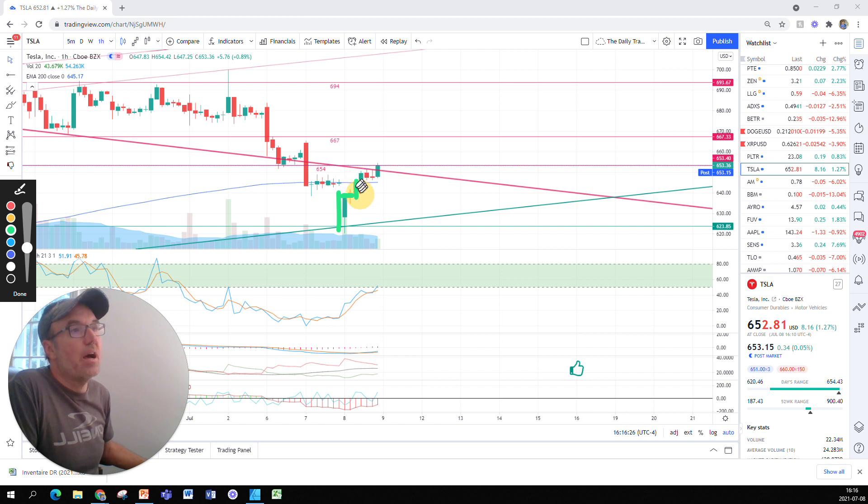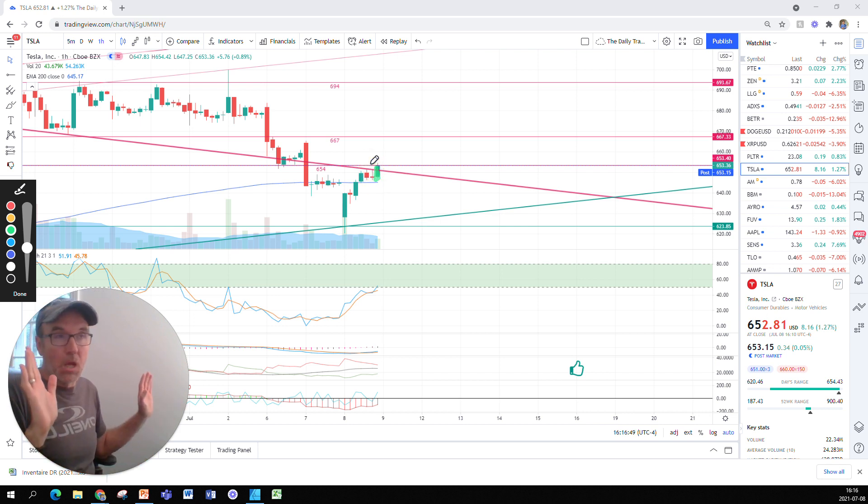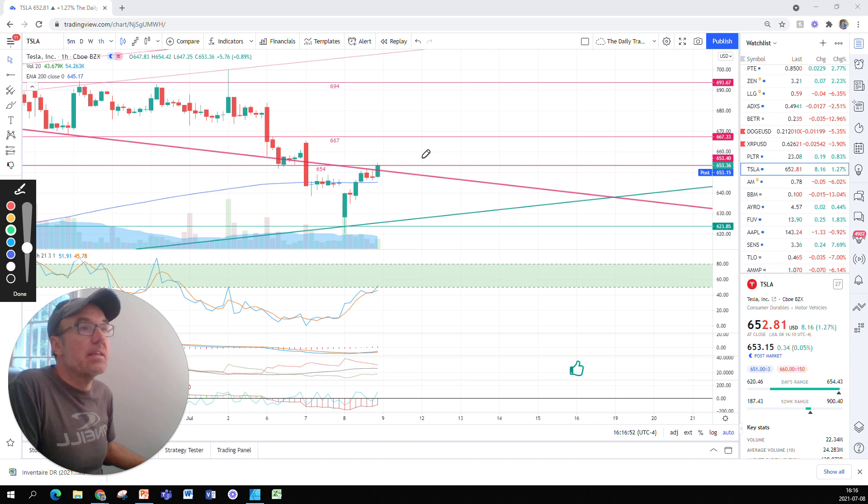Then we paused a little bit, went further up, a couple of hours of pause where we didn't know what the stock was going to do. From the one-hour chart we can see a little bit more precisely what is happening — the stock broke out of the resistance.